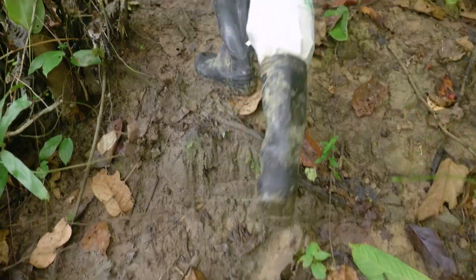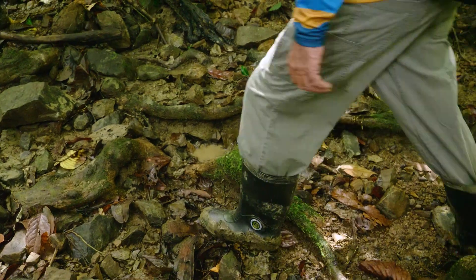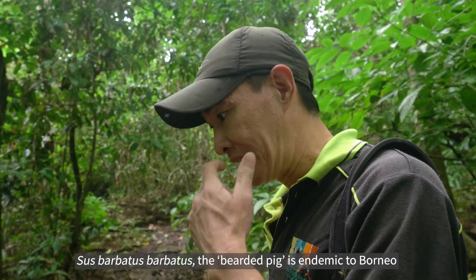Most of it is from the bearded pig. It's actually different from the white boar. The bearded pig is actually endemic — you can only find it on the island of Borneo. It's totally different from the peninsula of Malaysia. The bearded pig is a big size but they're very shy. When there's a human around they will just run off.